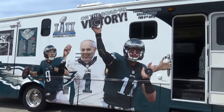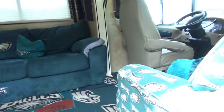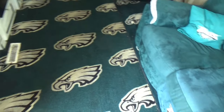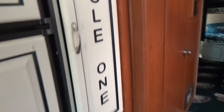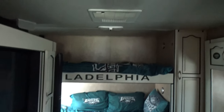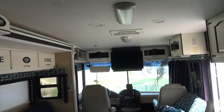This one must have been owned by a Philadelphia Eagles fan. Let's take a look inside — yeah, definitely dedicated to the Eagles. Football-shaped serving dishes, a shower, and this is the football viewing room. Two bunks and a sofa, and there's where you watch your football games. Another TV up front as well.